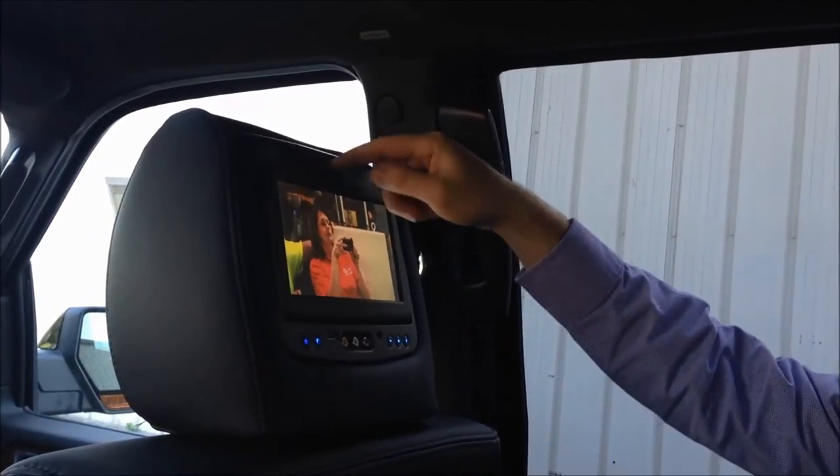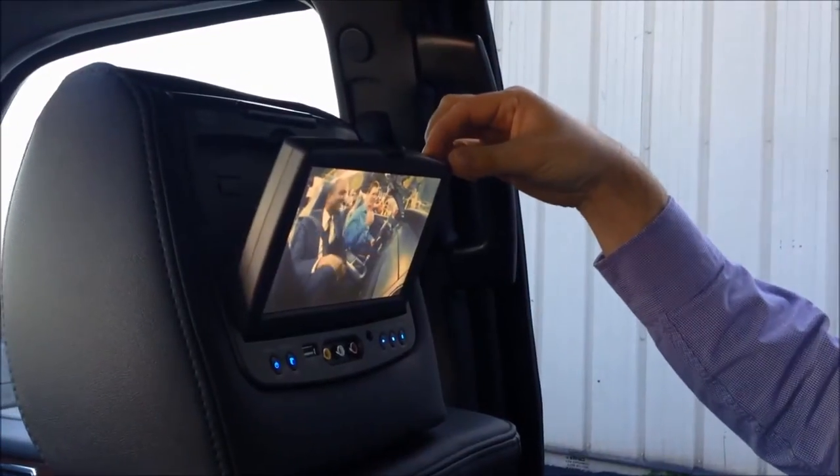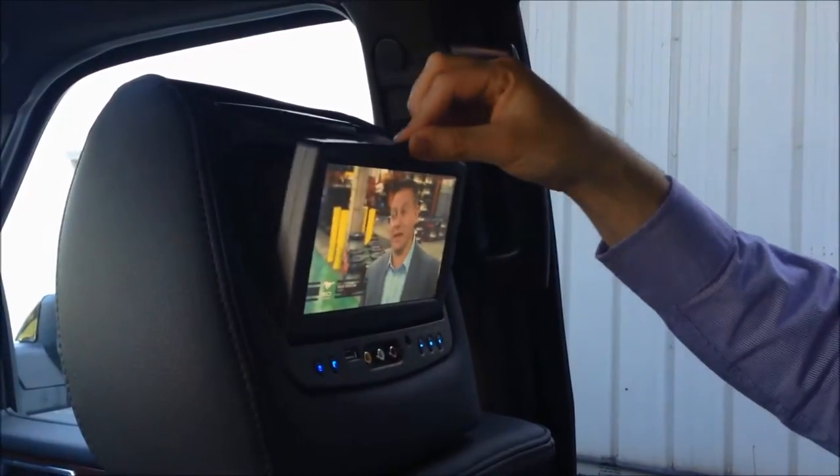You can adjust the screen by simply popping it out and adjusting it based on the driver. This is really good for height and also for reducing glare depending on the sunlight.